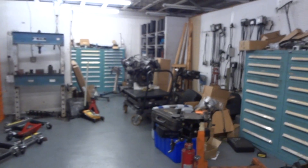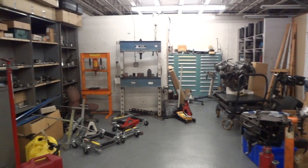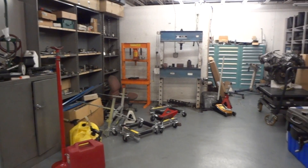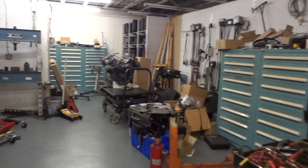So we have two dealerships here, so we'll be here for a couple weeks. Get ready to get busy.